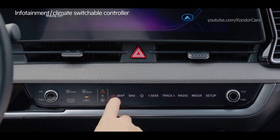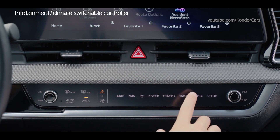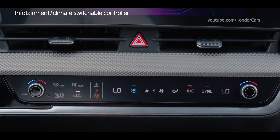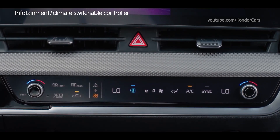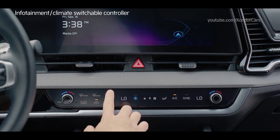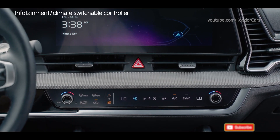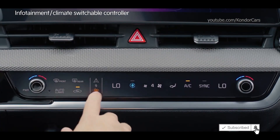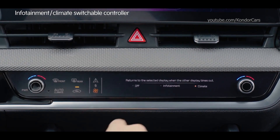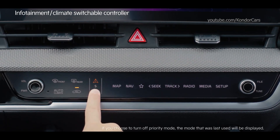You can control air purification and temperature within the vehicle in climate mode. If you press the infotainment or climate mode change button, the display switches back to the default setting screen in five seconds. Use priority mode to display the frequently used panel first. You can access the priority setting screen by pressing the mode change button for three seconds, and you can set or disable automatic display switching.